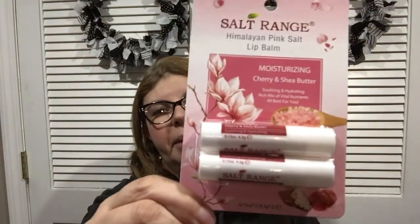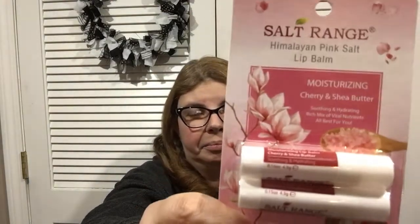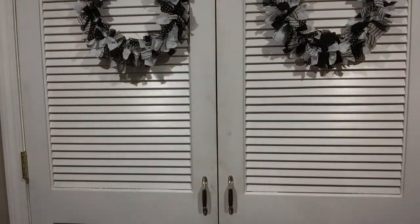I picked up more of the Himalayan pink salt lip balms. If you saw my last video, these are my absolute favorite lip balms at Dollar Tree. For $1.25 you get two, and I think it's the best lip balm I've tried there so far — definitely a good pickup.